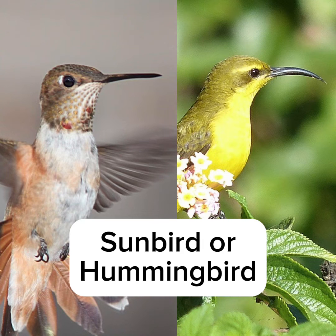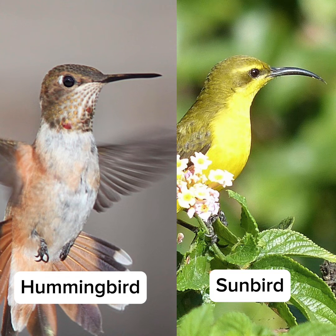Sunbird or Hummingbird? The bird on the left is a hummingbird, which is known only in the Americas. The bird on the right is a sunbird, which is known exclusively in Africa, Asia, and Australia.